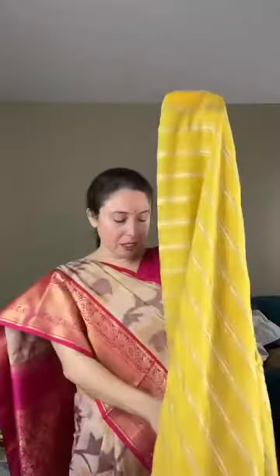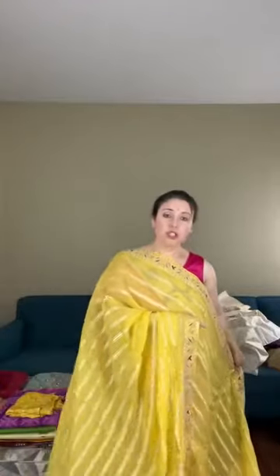Now I'll show a party wear chiffon Banarasi-style saree — a bright yellow color with a designer embroidery border attached to it. The base fabric is chiffon. You'll see horizontal gold stripes running all over the body. Look at this beautiful designer border attached to the saree. The base color is bright yellow — completely a party wear saree, very lightweight and very easy to drape.